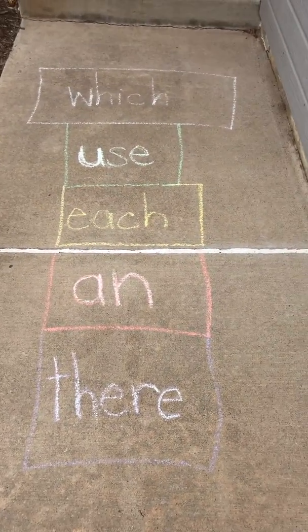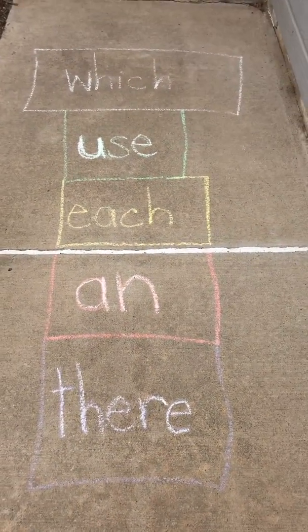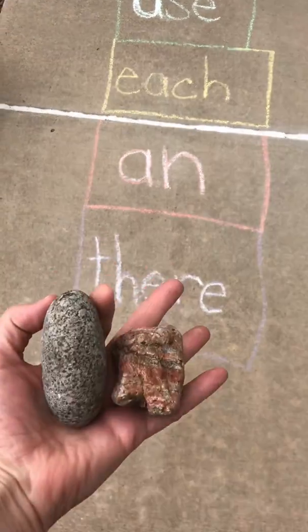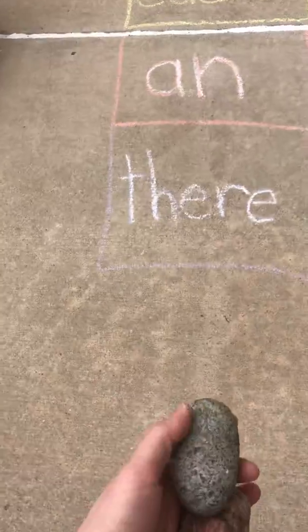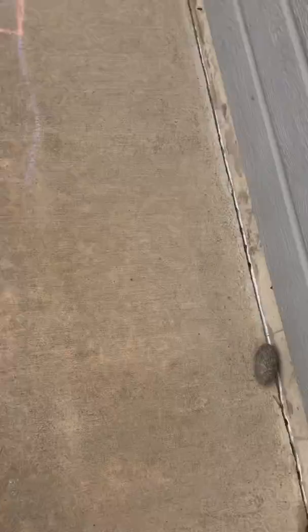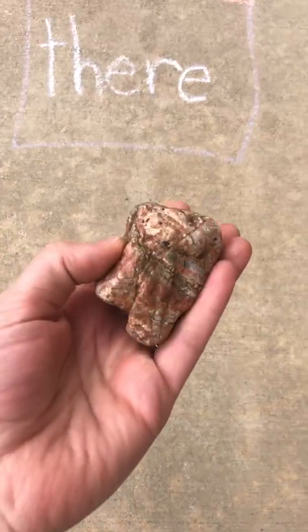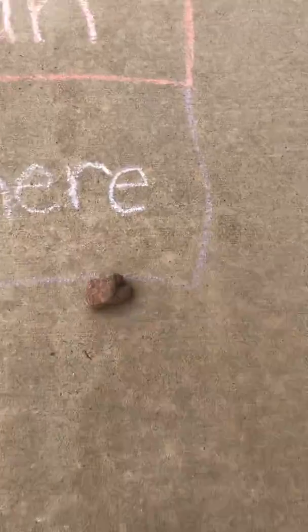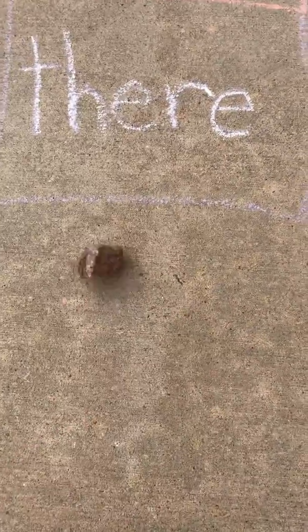All right friends, we have our last sight word game for today that I'm going to share with you right now. I have two rocks here. Just a word of caution: if you use a rock that's rounded on the sides like this one, it might roll a little bit more. If you use a rock that has more jagged flat edges, it may stay where you want it.